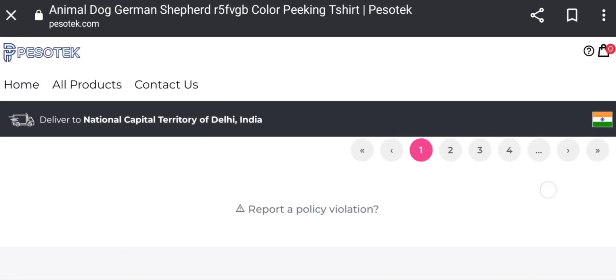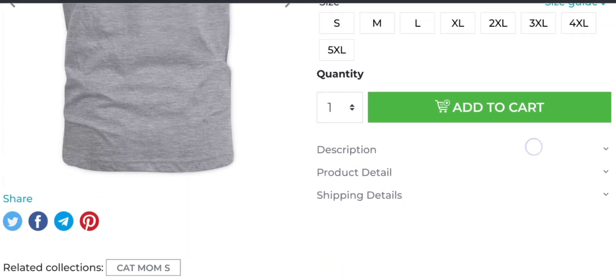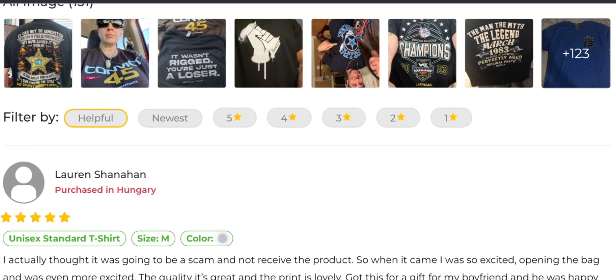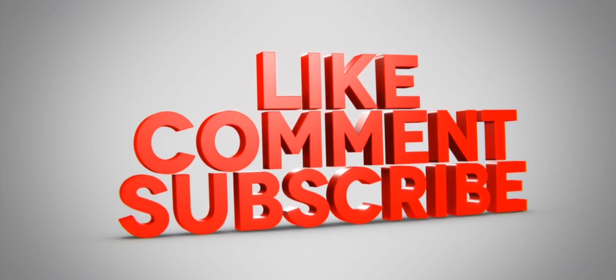We also recommend making your own decision after researching yourself. If this review was helpful, please comment your thoughts — we are always active in answering comments. Please do like, share, and subscribe to our channel. Have a nice day, take care, bye!